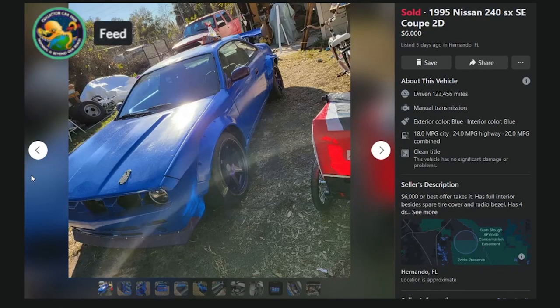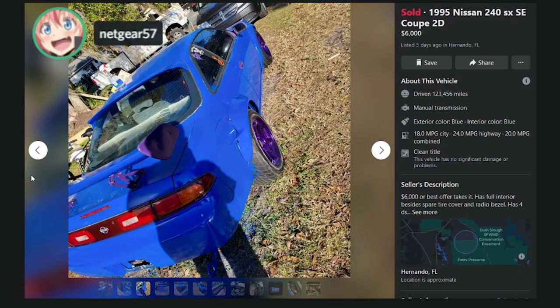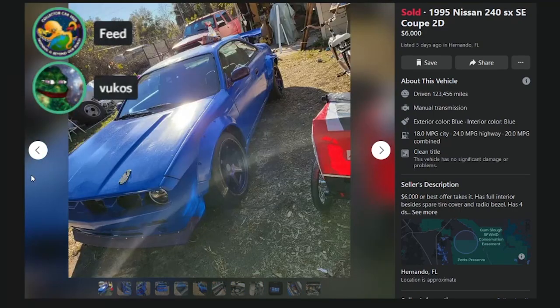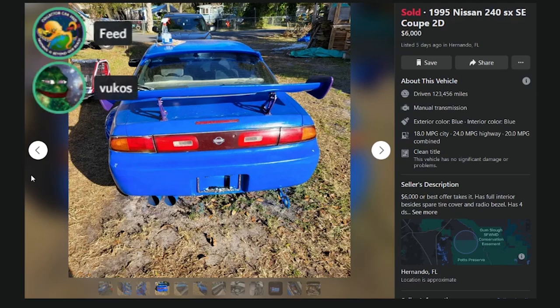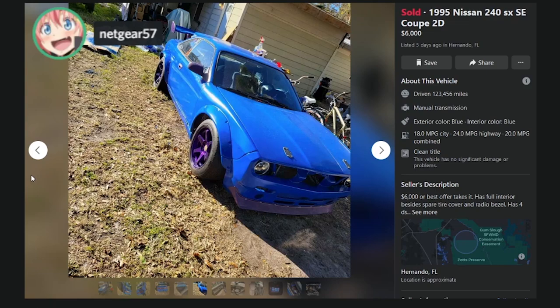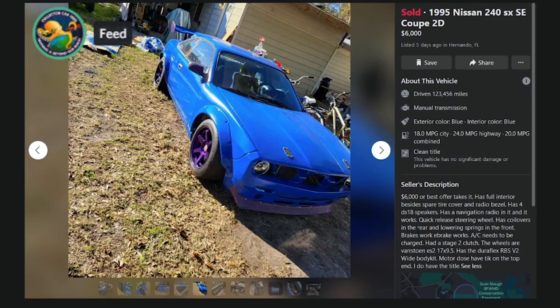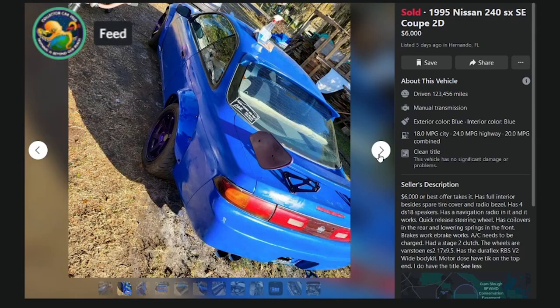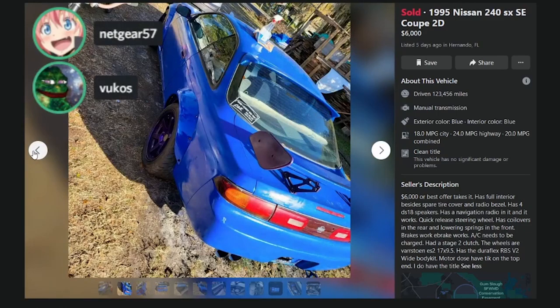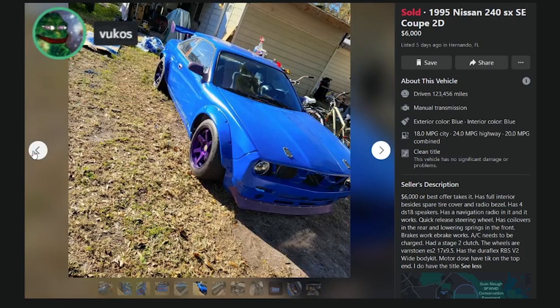Here's something truly disgusting — a Rocket Bunny kit that's supposed to make your car look like a Challenger. It's hideous. The guy painted his exhaust blue, the whole thing looks like it was sprayed with Rustoleum. $6K OBO — navigation radio, coilovers in the rear, lowering springs in the front, AC needs to be charged. It seriously looks like it's painted with house paint. If it wasn't cancer it wouldn't be a bad price, but he spent thousands of dollars ruining it.